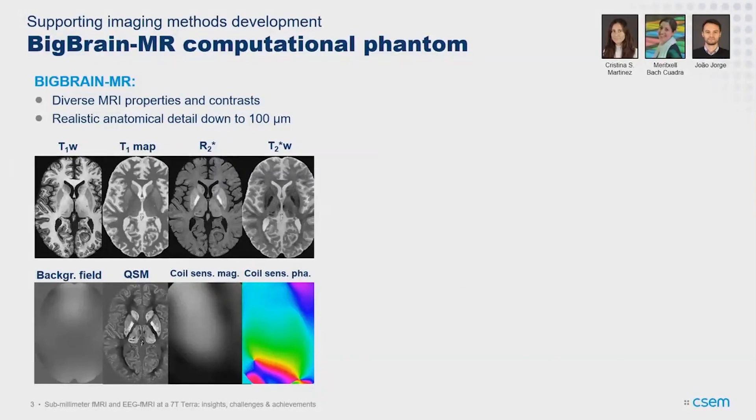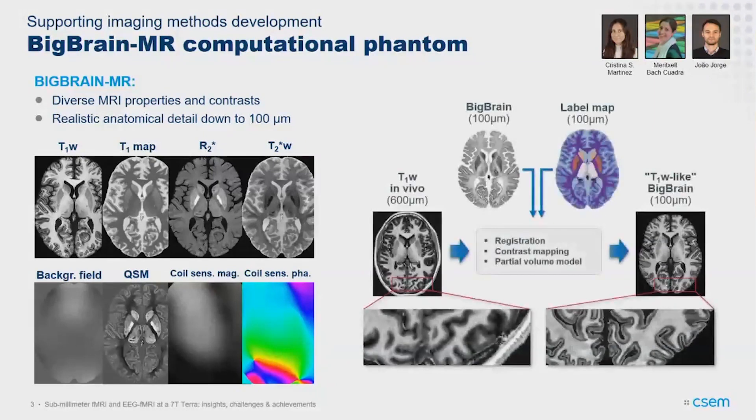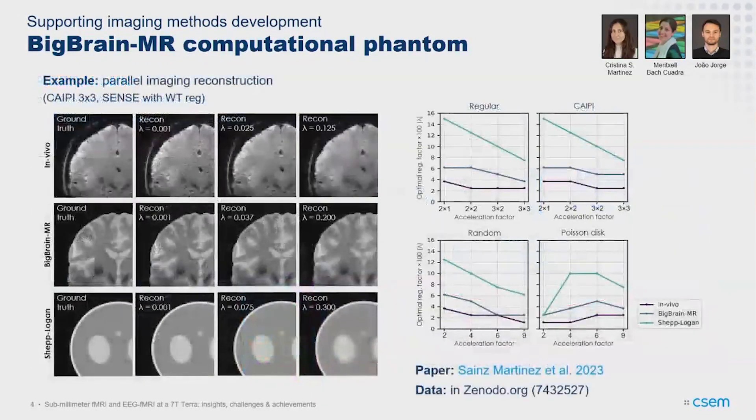With this you can simulate many acquisition and reconstruction situations. There's extensive work on Bloch simulations predicting how your signal will evolve based on local conditions like B0 and B1. The resolution can go down to 100 micrometers. We build it by bringing real in vivo data from 7T and mapping it — using a framework we developed — onto the BigBrain public histological dataset, which goes down to 100 microns. This maps realistic MR properties into fine anatomy, useful for super-resolution and partial volume applications.